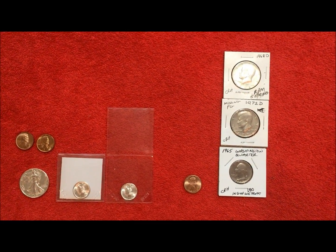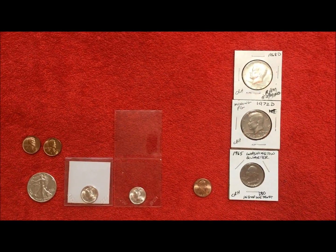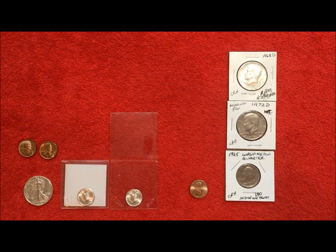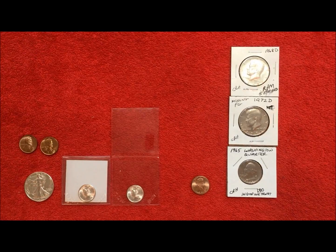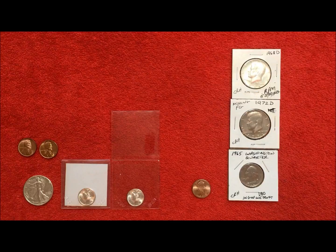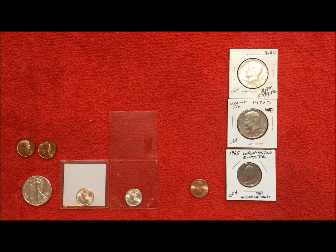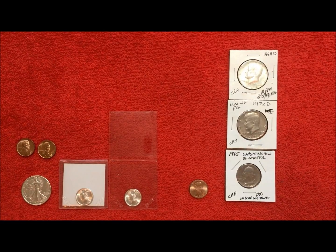Hey YouTubers, JB Coins here with a video I know a lot of you have been asking for a while, and it's taken us a while to get to this point. But we have finally decided what we are going to submit to PCGS for grading and why, and hope that we get back what we expect.